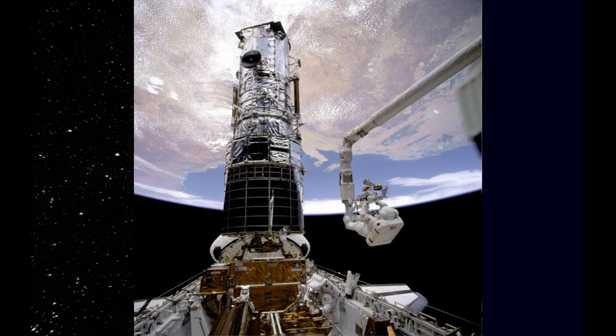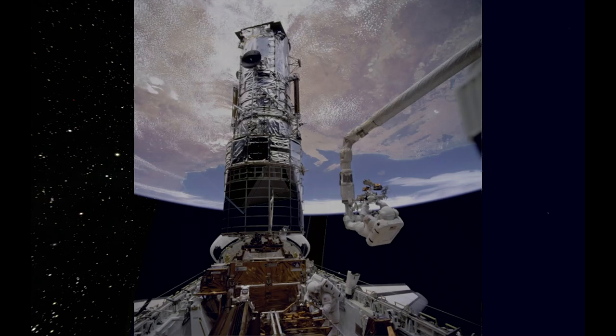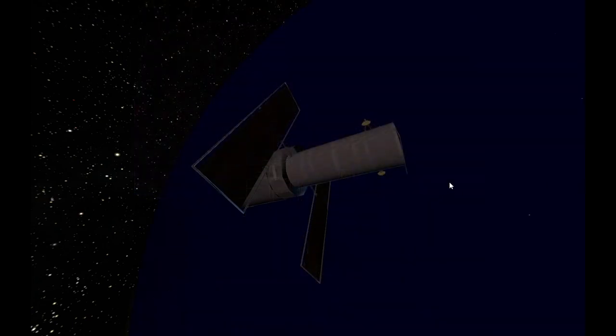There were five servicing missions in total to extend the life of the space telescope, with the last one in 2009 — when the Space Shuttle was still flying — which was very fortunate.